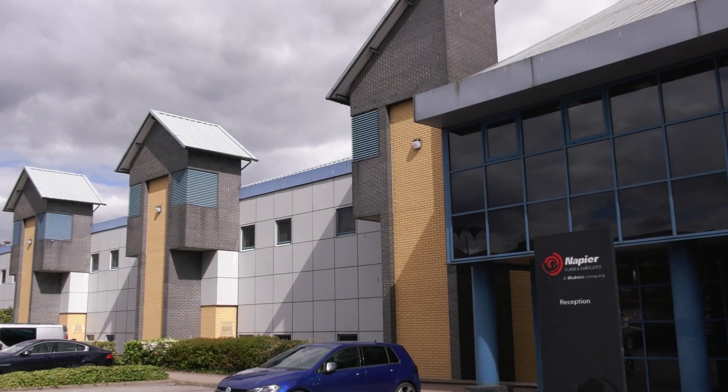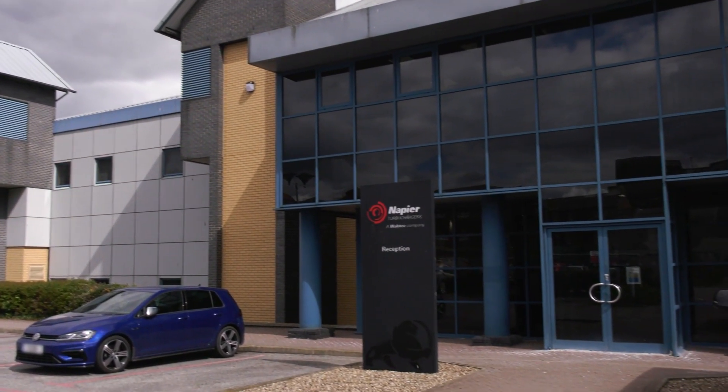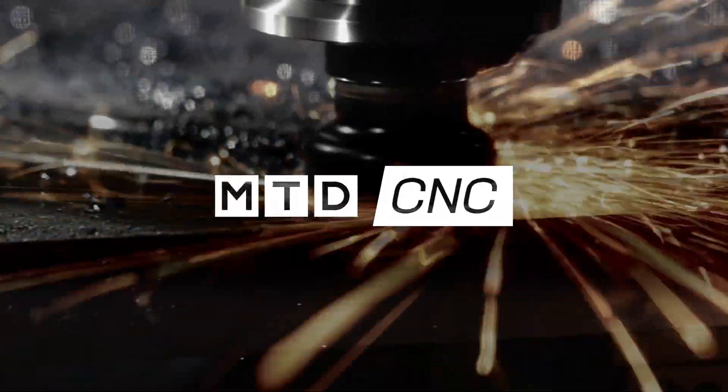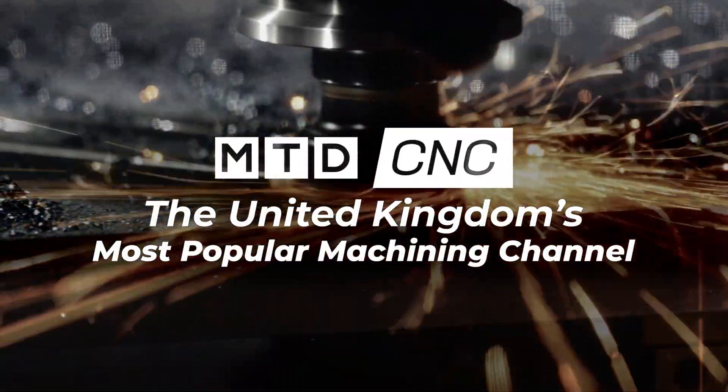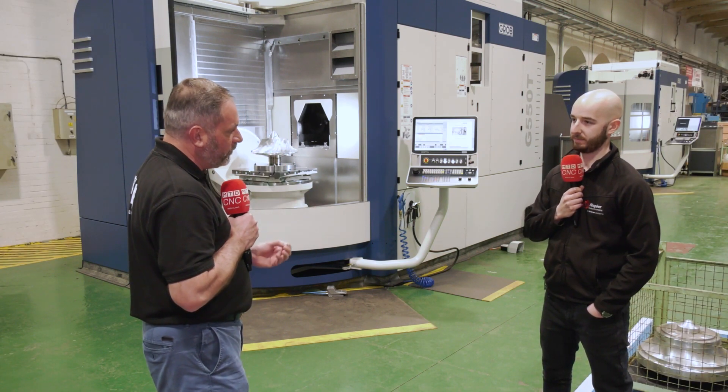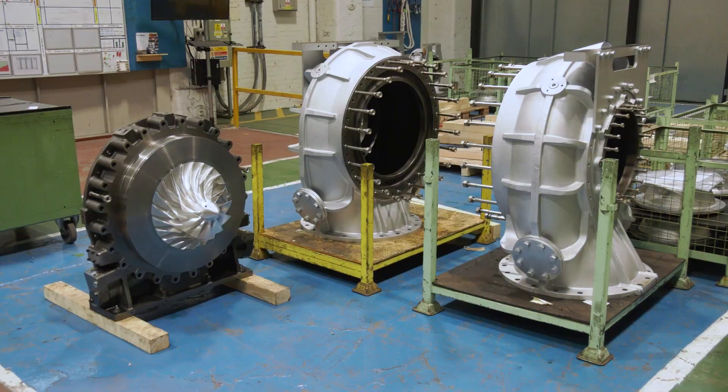Turbochargers have many critical parts within them. Here at Napier, we're going to find out exactly why they invest in the best machine tools to produce their products. Before we talk about this fantastic investment with Grob UK, could you tell us what you do here at Napier?